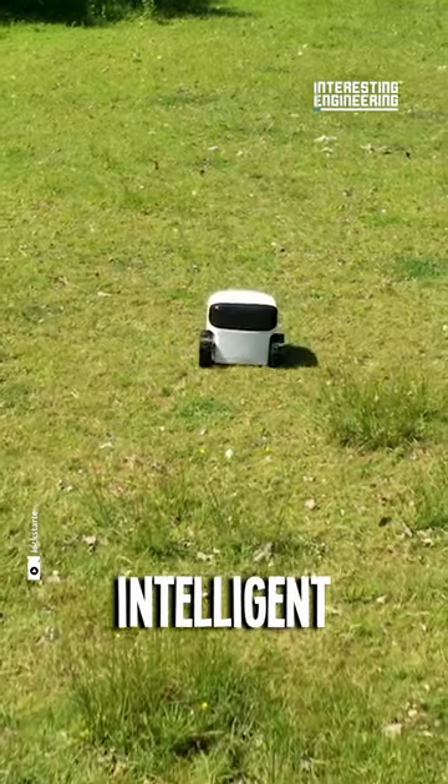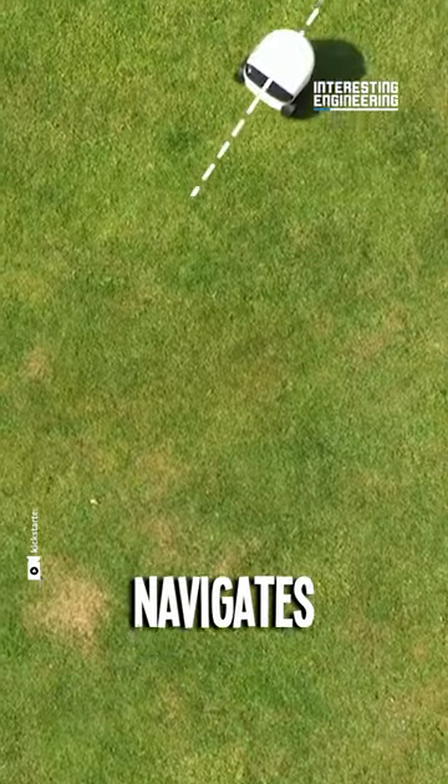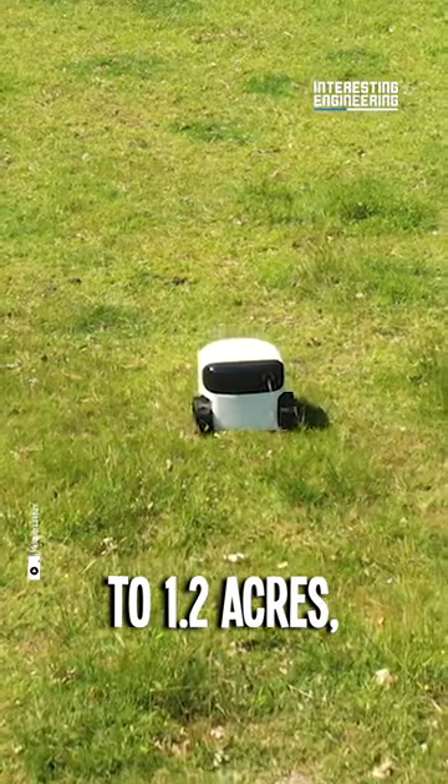Introducing Toadie, your lawn's intelligent companion. Equipped with a 4K camera and AI, Toadie navigates autonomously, mowing up to a football field on flat terrain. Within a highly complex landscape, she can maintain up to 1.2 acres.